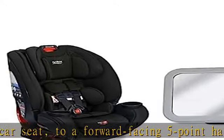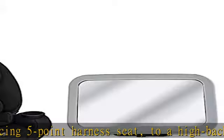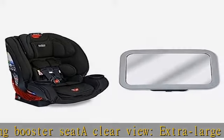10 years of use — the One for Life convertible to booster car seat grows with your child from 5 to 120 pounds and up to 63 inches in height. Easy installation: adjustable straps securely attach to the vehicle headrest with no assembly needed.